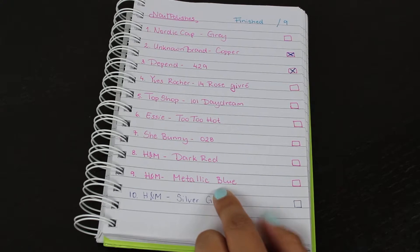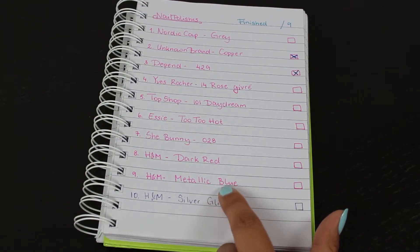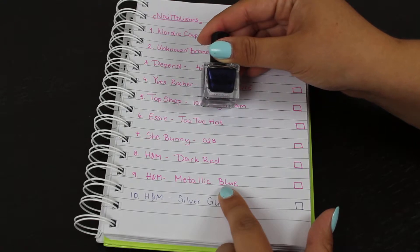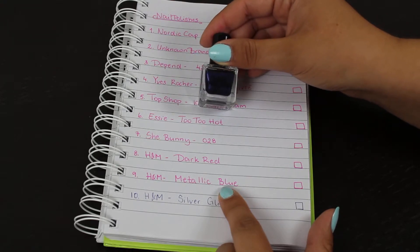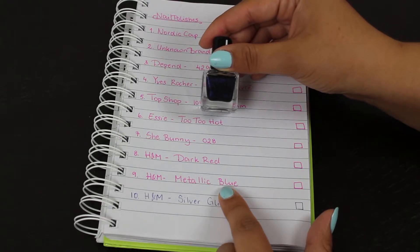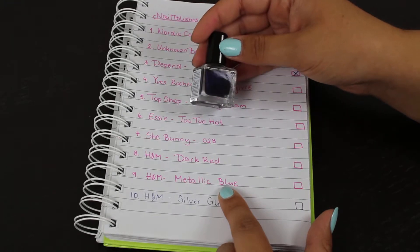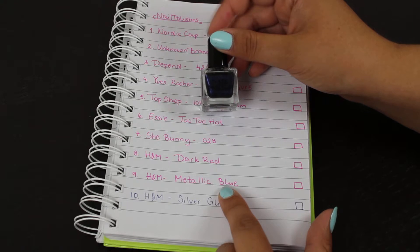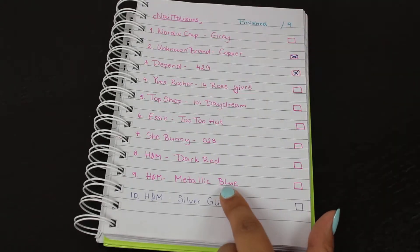Another shade I haven't used at all yet is the H&M metallic blue. I'm planning to add it in when fall comes. It's a dark blue shade with a bunch of glitters — purples, pinks, silver, turquoise — though I'm pretty sure it will look just plain black on my nails.